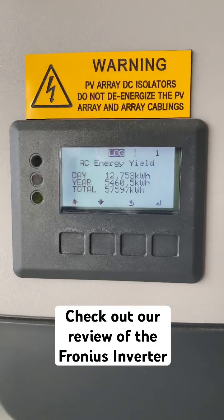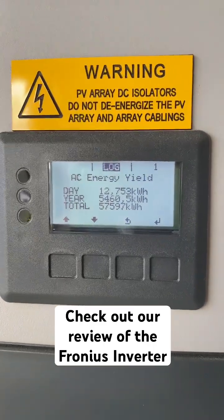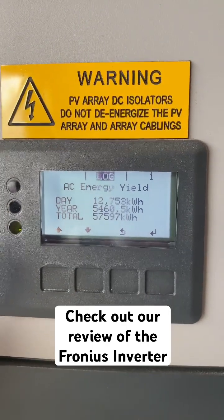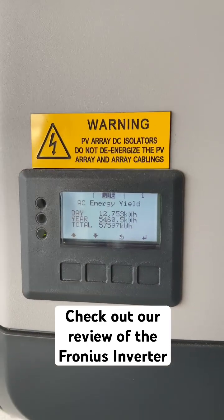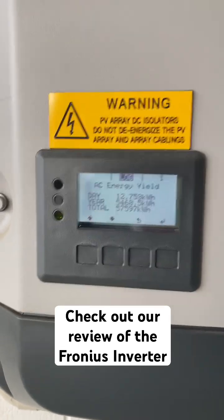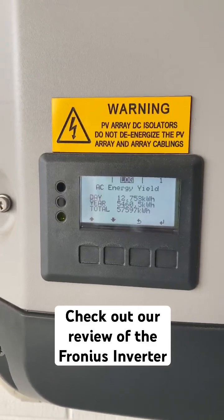As you can see, it shows you how many kilowatt hours it does for the day, the year, and the total. Really important numbers to understand to show that your solar system is working correctly. For example, it's been a cloudy day today and it's only put out 12 kilowatt hours. Usually a 5 kilowatt will put out around 25 to 30 kilowatt hours. For the year, if you look at the kilowatt hours, you can multiply that back by the average solar figure and verify your system's output that way.